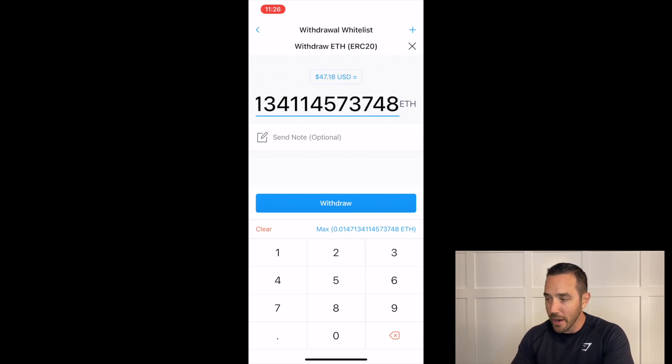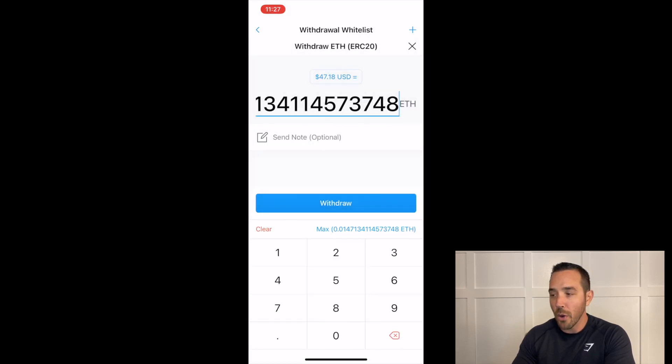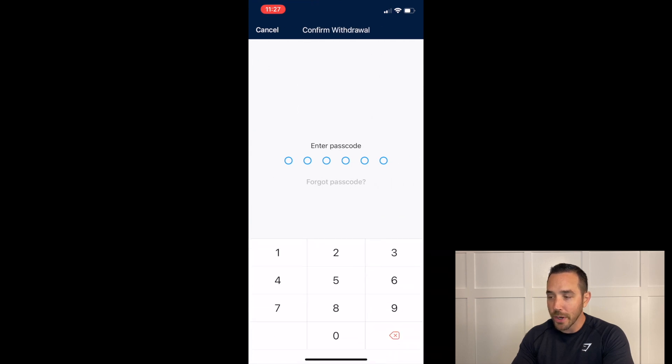I click the Max button — but here's something very important: anytime you're transferring to layer one between MetaMask and your crypto exchange, you're always going to pay gas fees. You need to leave some money in reserve for those gas fees. If I pressed Max it wouldn't go through because I didn't have enough Ethereum in reserve to pay the gas. So I'm backing it down — rather than the whole 0.14, I'll do 0.01. I click Withdraw and you can see the 0.005 ETH gas fee, which is pretty standard on any exchange.